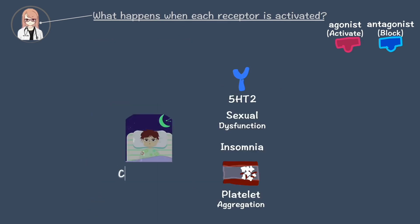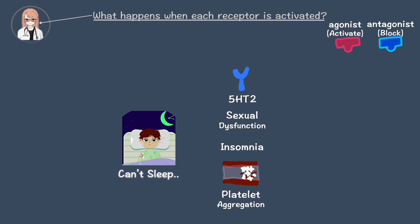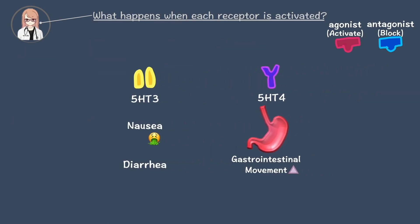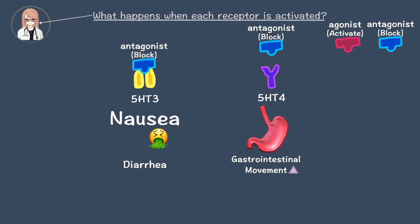Now, what should we do about 5-HT2? Since it causes troublesome symptoms, blocking it with medication can be beneficial. What about 5-HT3 and 5-HT4? For patients with severe nausea, blocking the 5-HT3 pathway or blocking 5-HT4 to slow down gastrointestinal movement can help relieve their symptoms.